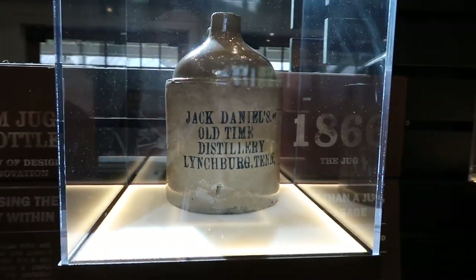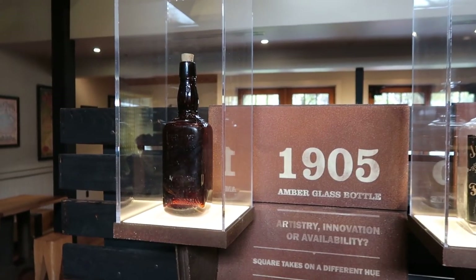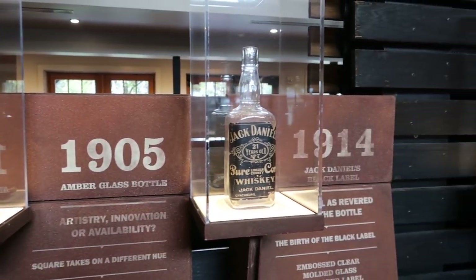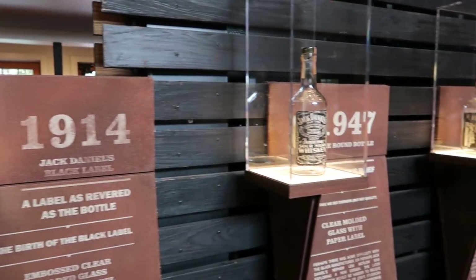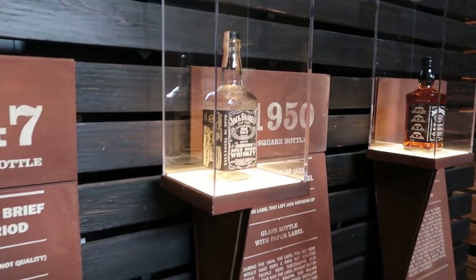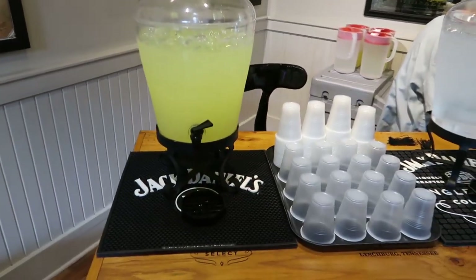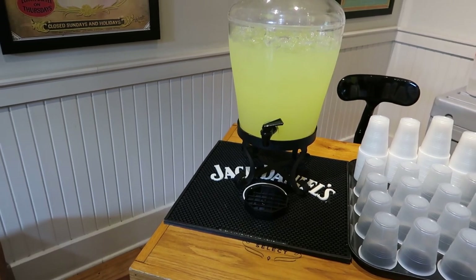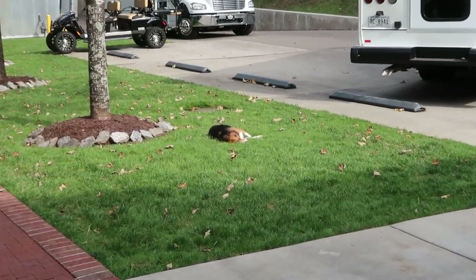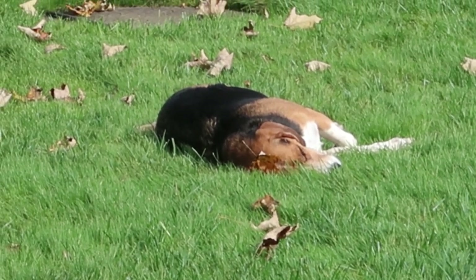Look at that — wow. That's an interesting bottle from 1905. And we can even have lemonade — Tennessee hospitality. That's Buddy the Beagle. I've been told he just wanders around town, comes for his pets, and apparently to take a nap.